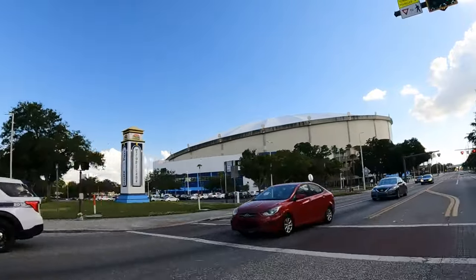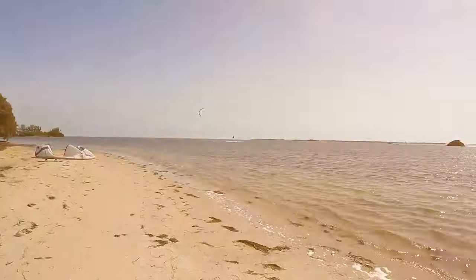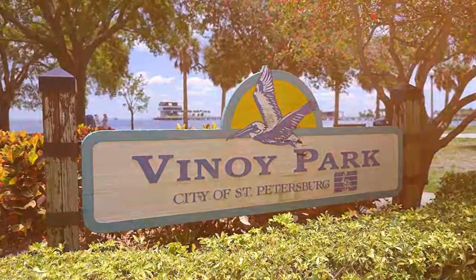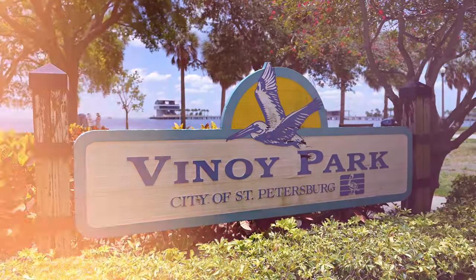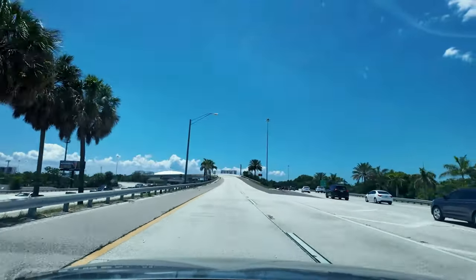By the end of this video, you'll get a better understanding of each neighborhood, their location, and proximity to the beaches and the bay. My goal today is to share incredible things about each neighborhood and share things you can't find on Google, so you can make the best decision when it comes to moving to St. Petersburg, Florida.